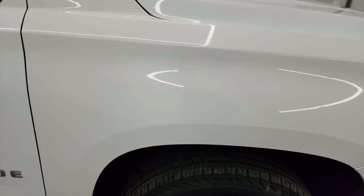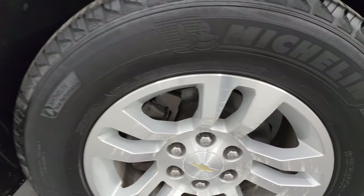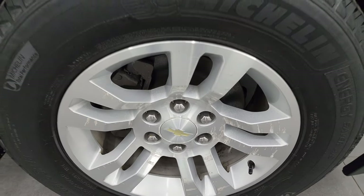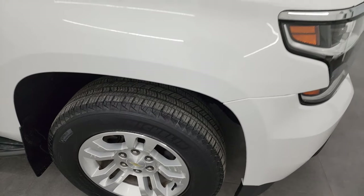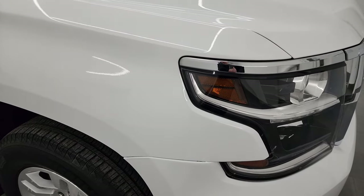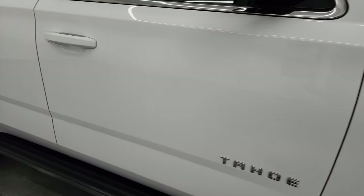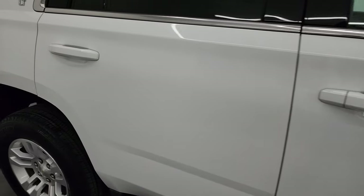The passenger side front fender looks really good. The passenger side front wheel has the ever so slightest bit of corrosion on there — nothing too bad. As you go down the passenger side, take note of how clean that body is, how reflective and mirror-like that paint is.